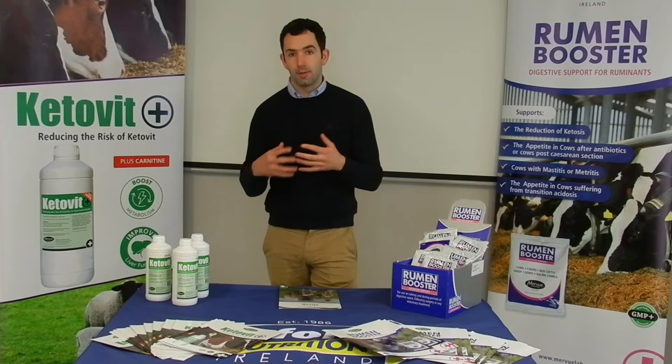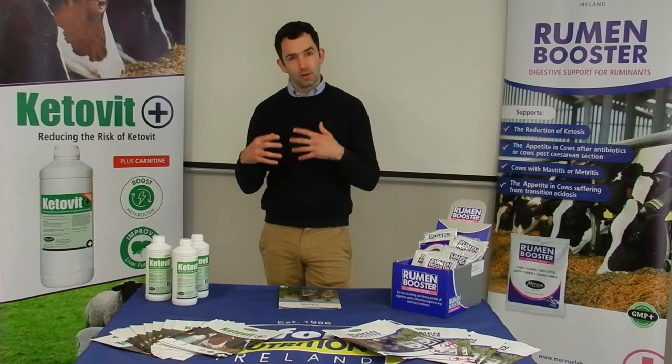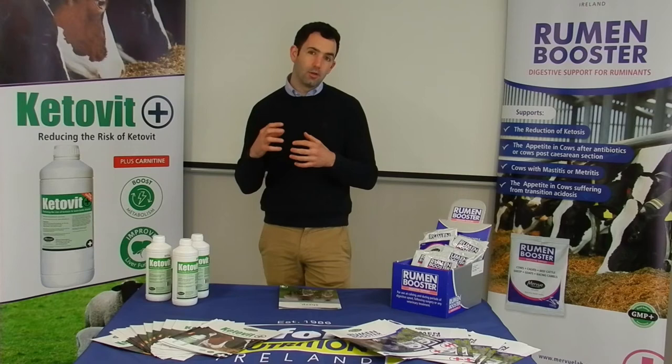Twin lamb is a common disease in sheep. Ewes expecting two or more lambs can typically suffer from this disease. They can be affected from two to three weeks before lambing, right up to the point of lambing, where they go off their feed and produce a lot of ketones in the body, which are floating around and reduce appetite.